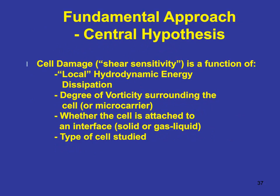Let's consider a funnel approach for scale-up. We wish to conserve the local hydrodynamic energy dissipation around a cell — how much energy is being dissipated in the fluid forces. You do not want local areas that are very high. We also worry about degrees of vorticity, whether cells are attached to solid or gas-like interfaces, and the type of cell. It's deceiving to think that what works for one cell system will work in another. CHO cells are tough, but several blood cancer cell lines that grow in suspension are noticeably more sensitive. An important criterion is to understand your specific system and characterize it before scaling up.